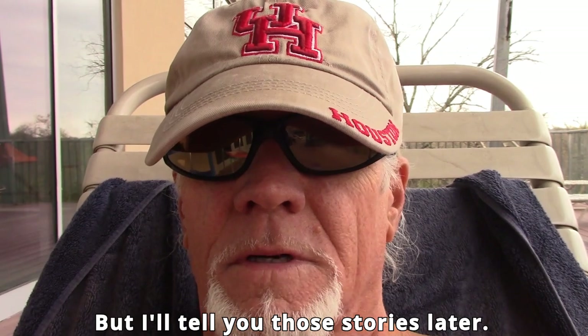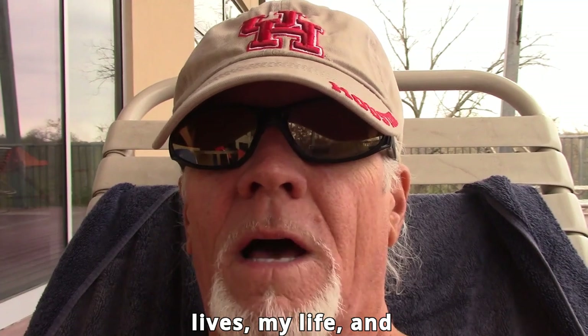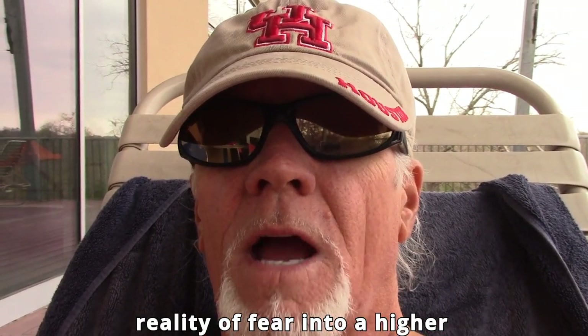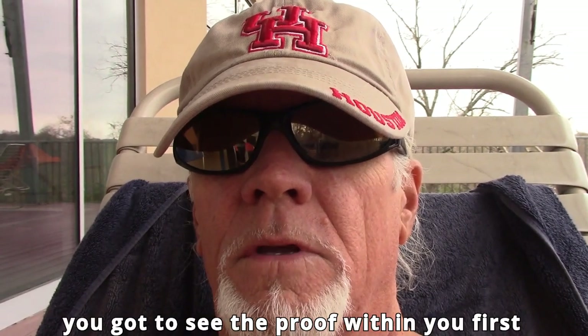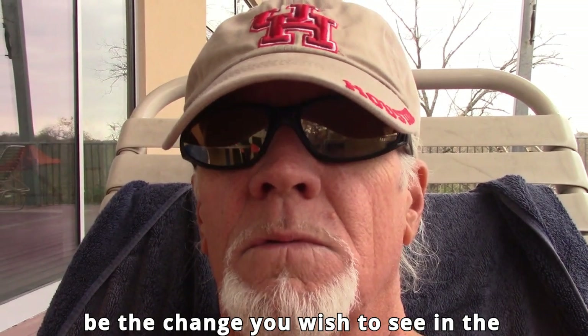I'll tell you those stories later. There are unexplainable situations within people's lives — my life and other people's — as we shift through this consciousness. We're moving our vibration from this third dense reality of fear into a higher octave. Of course, you've got to see the proof within you first before you'll see it in the world. That's how I'm going to end this: y'all be the change you wish to see in the world.